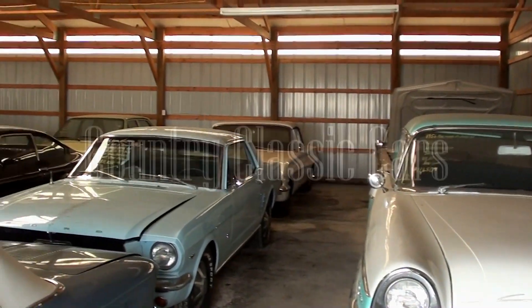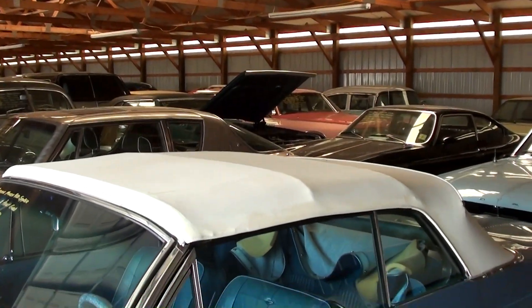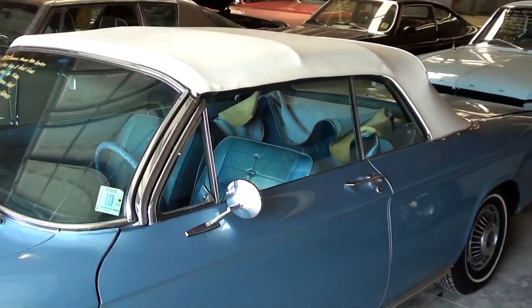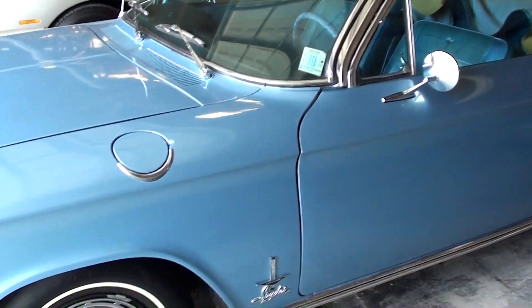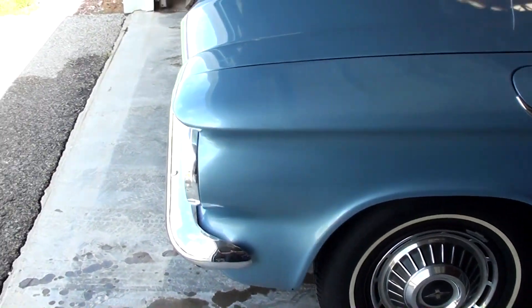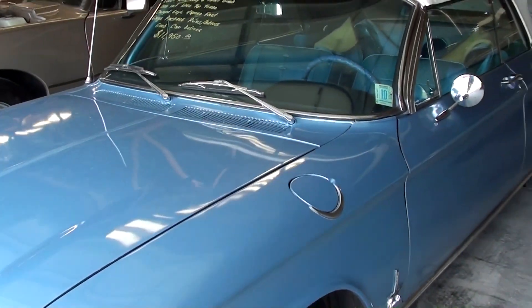Today, once again we're coming to you from Country Classic Cars here in Staunton, Illinois. I wanted to give you a look at this 1963 Corvair Monza Spyder. I'll step out so we can get a look at the front end here — it's a little breezy today so hopefully it doesn't affect us too much.